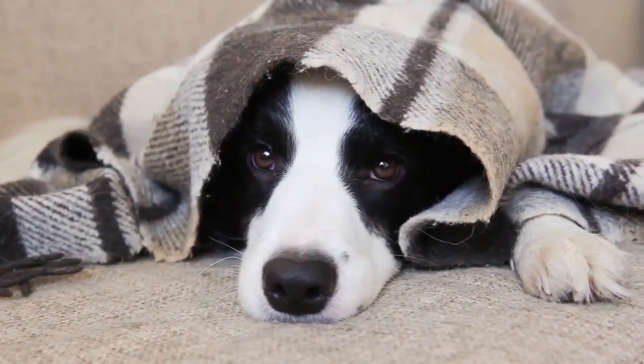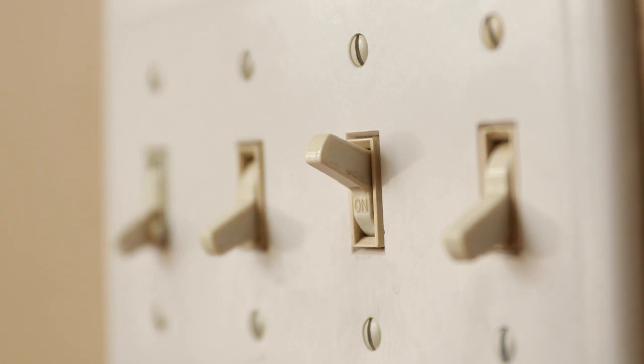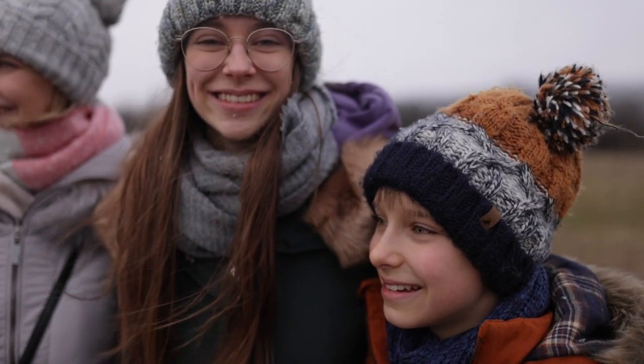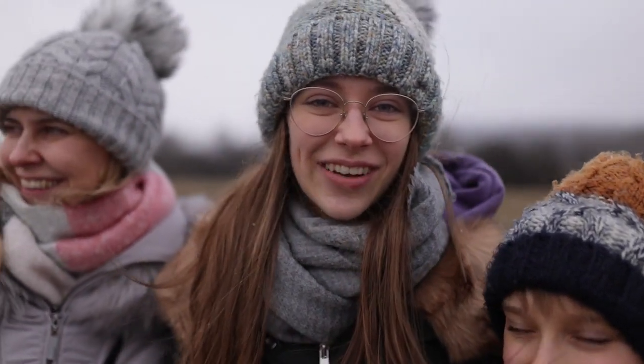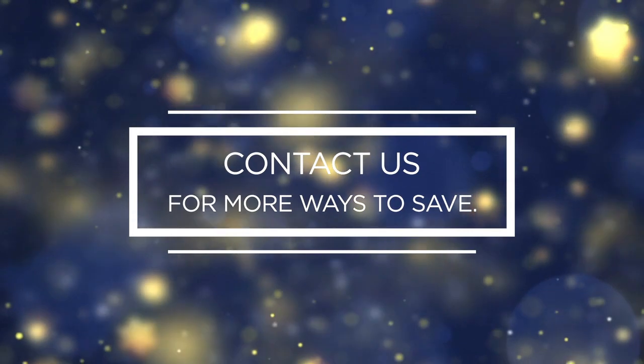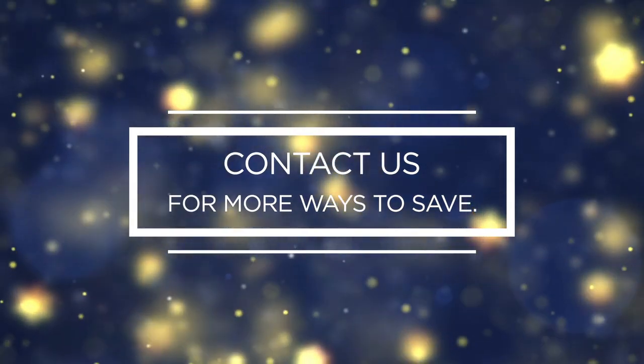We know it's cold outside — we're bundled up too. But when we all do our part to conserve energy during extreme winter weather, you save money and our whole community benefits by putting less pressure on the electric grid. Contact us for more ways to save and stay warm out there.